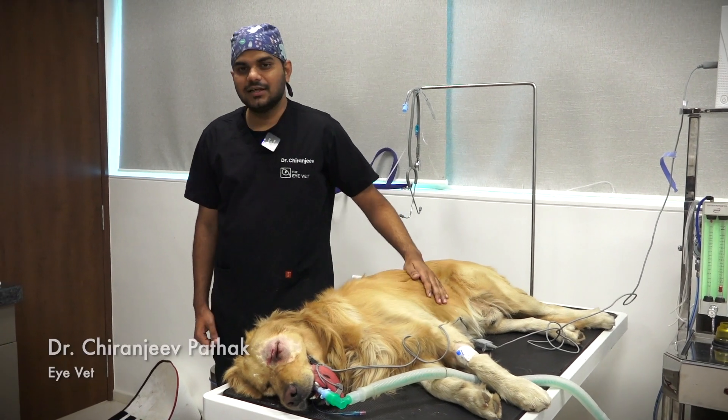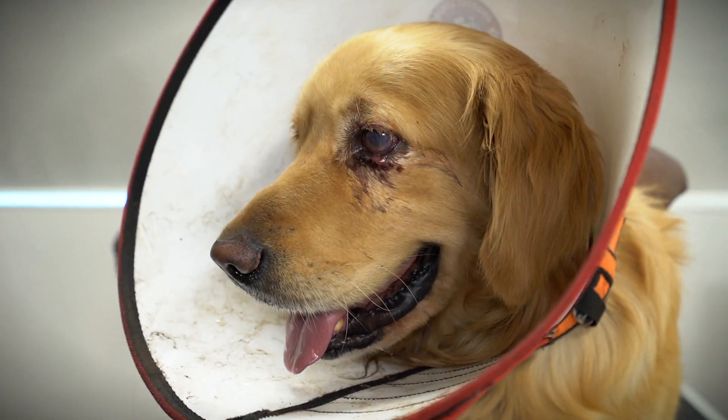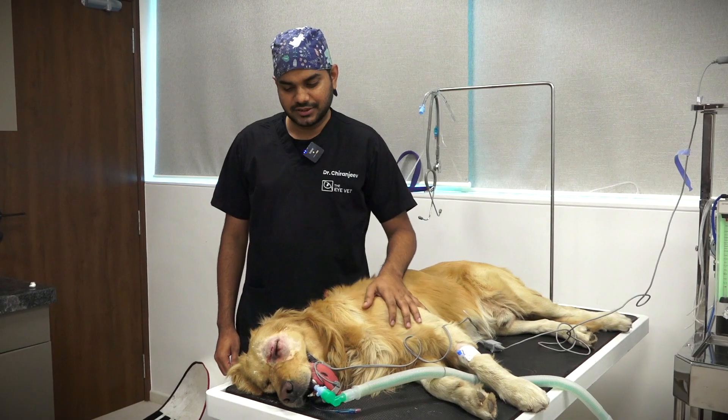Freddie was presented to us yesterday. He had a history of discharge and redness in his eyes since the last three weeks. The primary vet had started him on some anti-inflammatory and antibiotic eye drops, but there was no improvement noted. So the owner came to us yesterday.